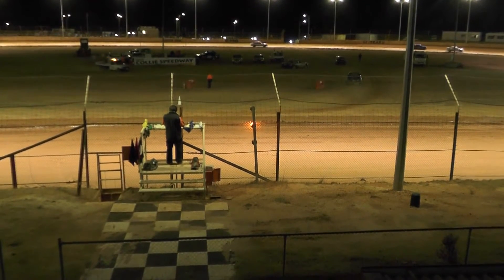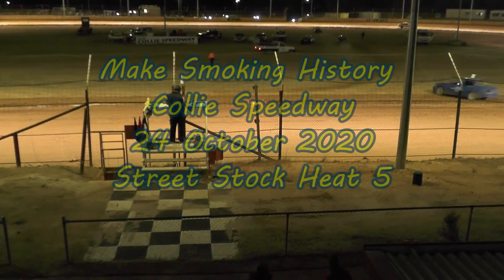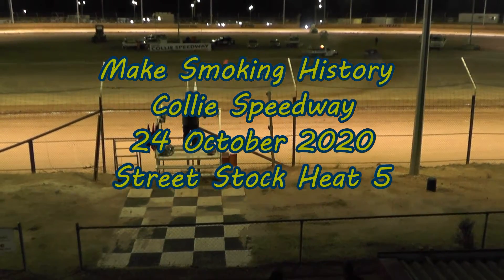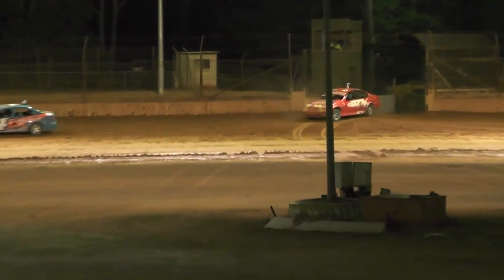Street Stock Heat 6 will look like this: Paul Briggs and Tim Matthews on row 1, Mick Hammond and Brian Jackson row 2, Jeremy Ferris and Ethan Genev row 3, Peter Herbert and David Fall row 4, Cody Avons and Ben Ferris row 5, Matthew Jones and Jack Hunter on row 6, and this one will go the traditional way.